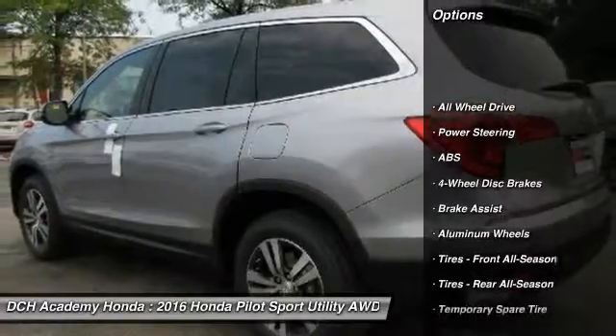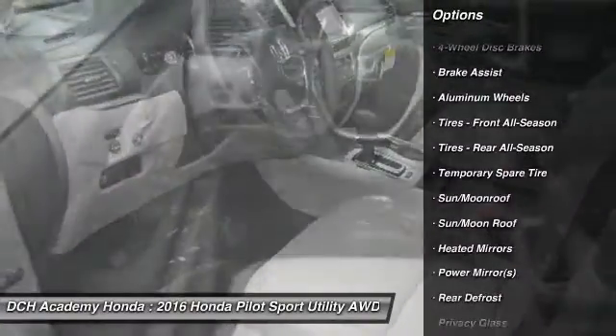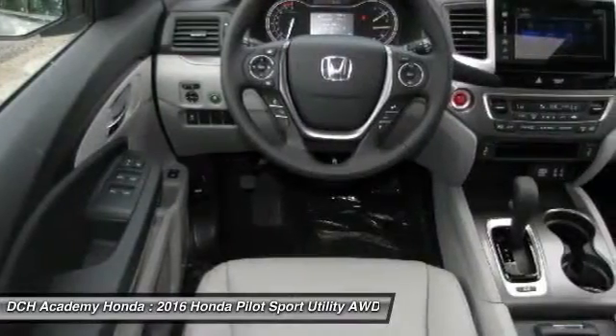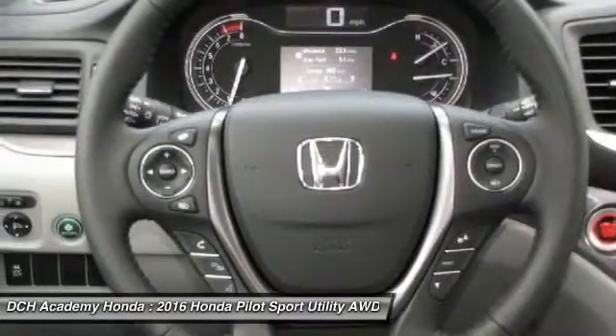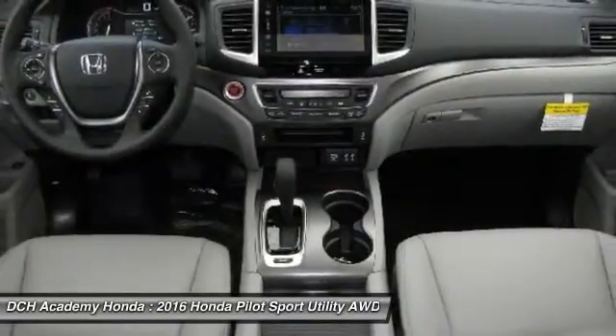Power passenger seat. Power liftgate. Keyless entry. Anti-lock braking system. Steering wheel audio controls. All-wheel drive. Moon roof. Leather-wrapped steering wheel. Bluetooth. Adjustable steering wheel.